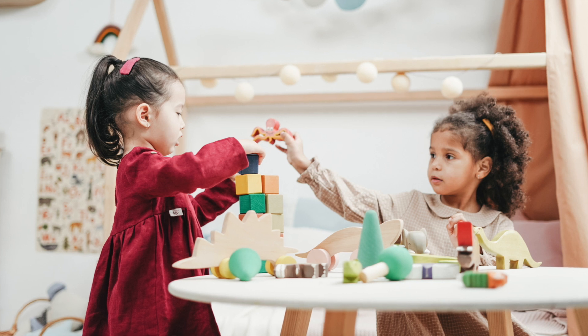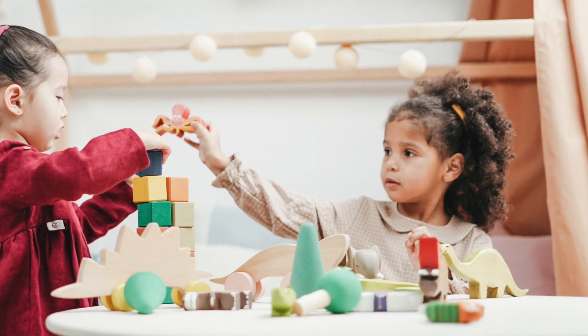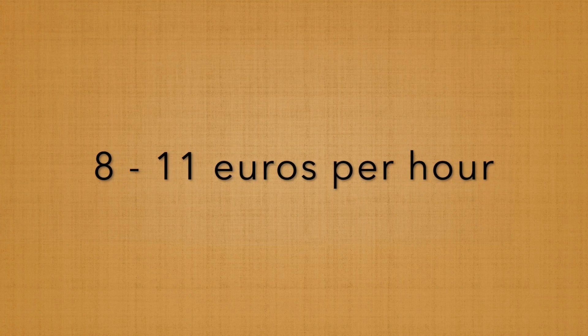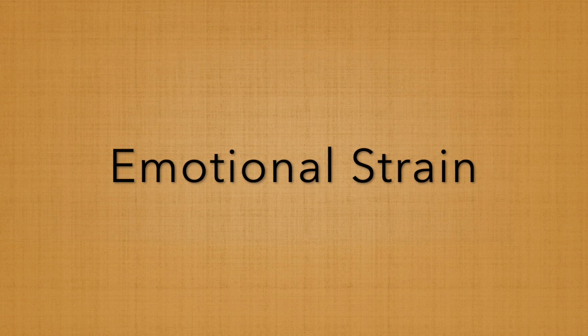Number seven: child care costs. In the Netherlands, children go to school free of charge from the age of four. If you have children below the age of four and want to put them in kindergarten, your family would have to bear that cost out of pocket. Child care costs can be anywhere between €8 to €11 per hour, depending on your location and the school.